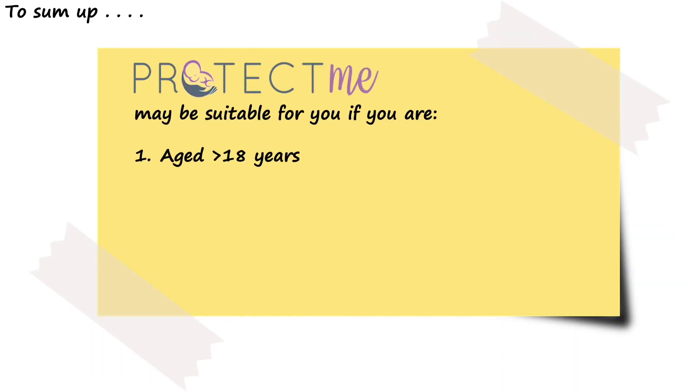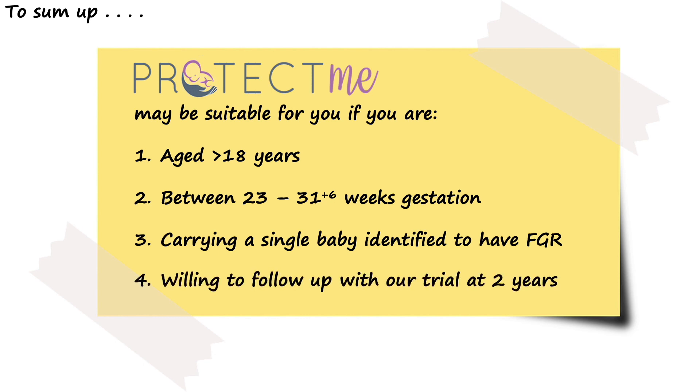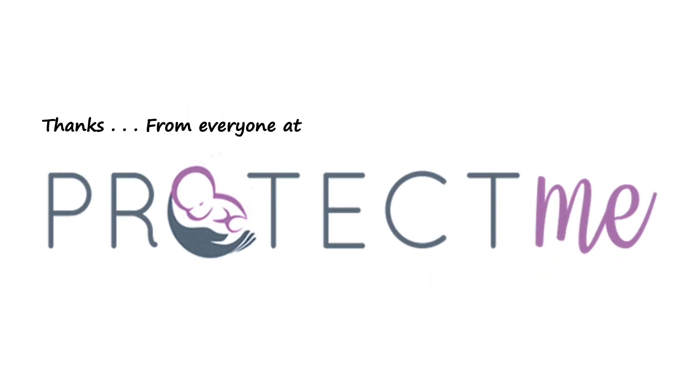So to sum up, the PROTECT-ME trial may be suitable for you if you are aged over 18 years, between 23 and 31 plus 6 weeks gestation, are carrying a single baby identified to have fetal growth restriction, and are willing to follow up with our trial at 2 years. To enrol or find out more, email us at scs-protectme@monash.edu, visit our website, or follow us on social media at Protect Me trial. A big thanks from everyone here at PROTECT-ME.